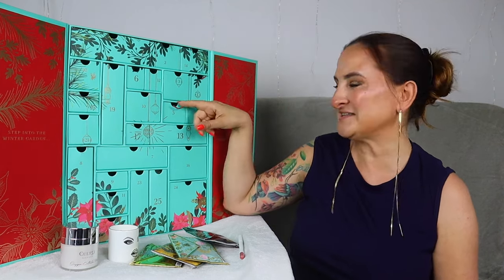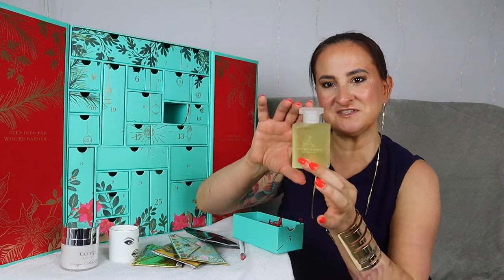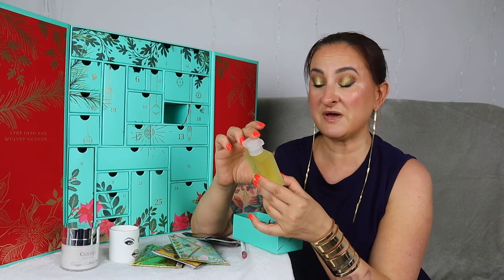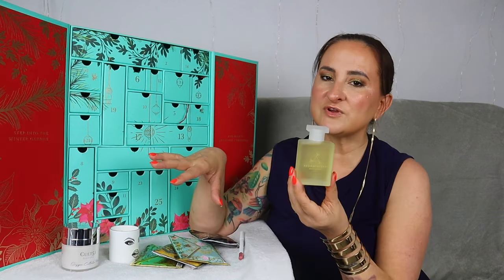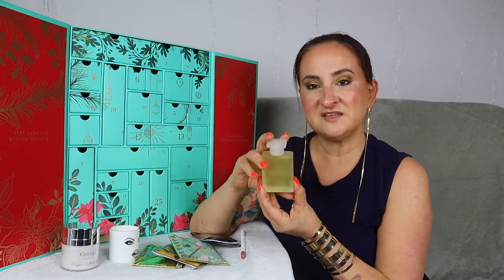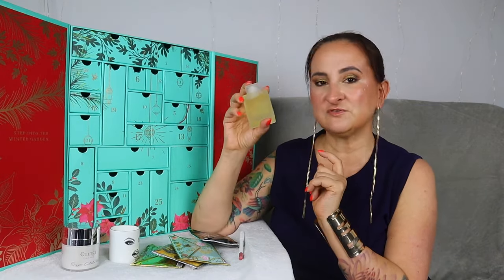Day number five — the box was small but the content is really lovely. We have the Aromatherapy Associates Bath and Shower Oil in Revive Morning. I really love these products — they're small and gorgeous. If you are a bath person like I am, this is a must-have. It's very relaxing, very spa-like. I'm always super excited whenever I get these. And this is a full-size bottle, 55 mils.